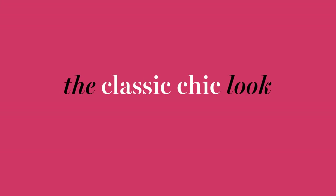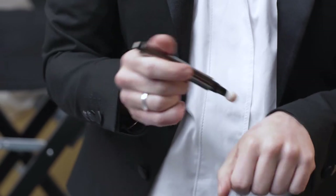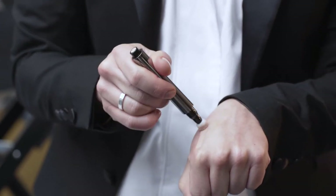For the Classic Chic look, I always begin with a really good primer. I then applied our Candle Glow Concealer and Highlighter under the eyes to lift any shadows and brighten. It's really good if you find you have any folds or hollows that need to be lifted.